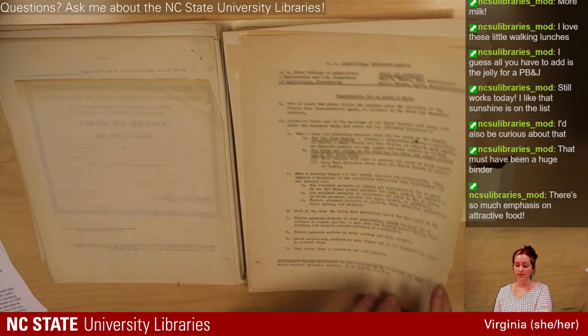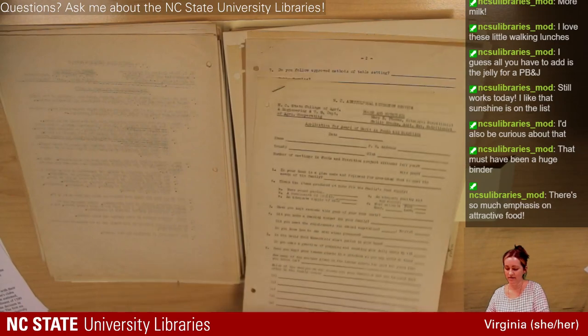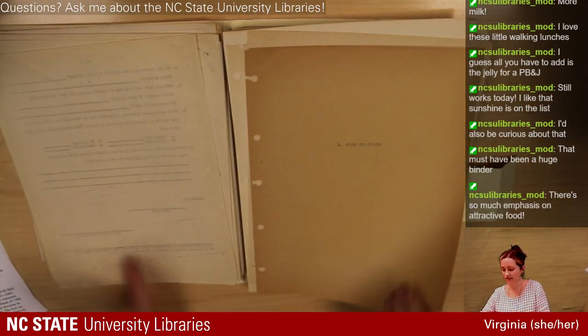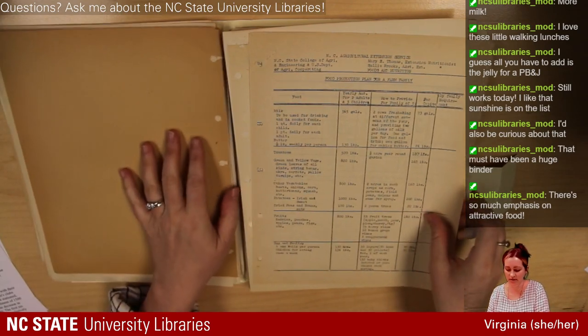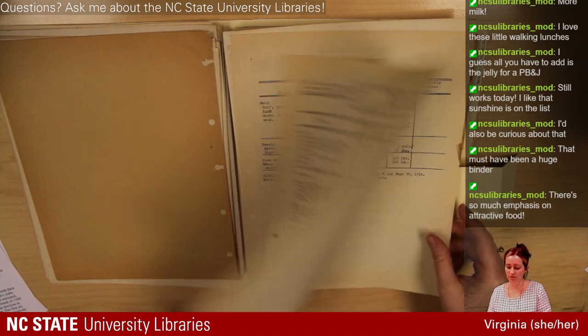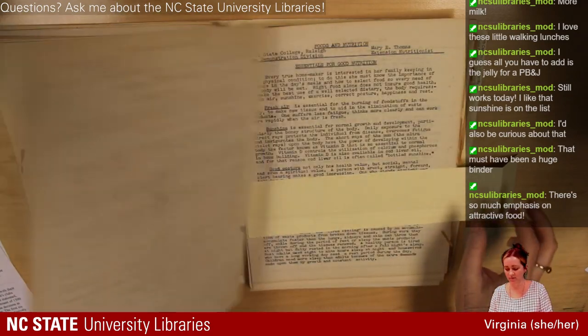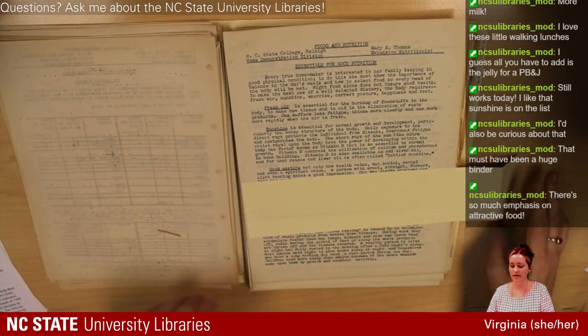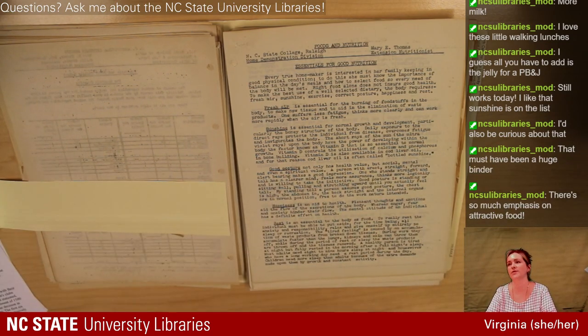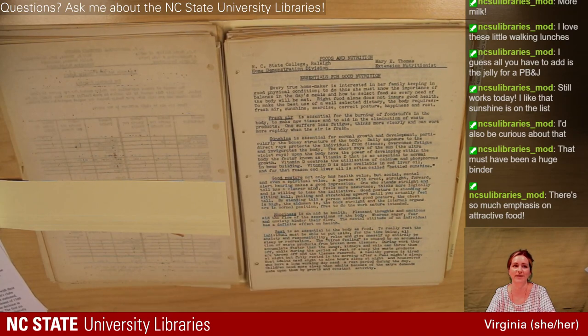Here are the requirements for the award of merit and the application. Now we're getting to one of my favorite documents — some breakdowns and charts for food production, vegetable and fruit canning budget. Canning was super important in providing for the family year-round. And then this: 'The Essentials for Good Nutrition.' This is going to harken back to the moderator noting that sunshine on the list of health requirements is fascinating.